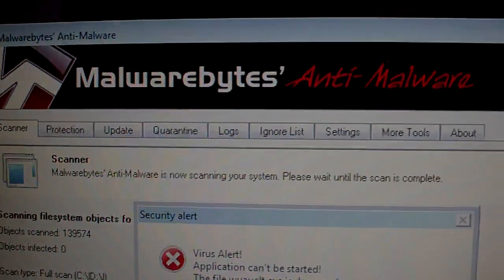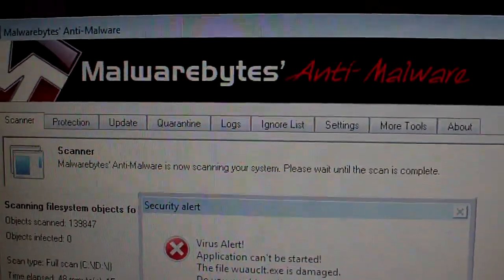Just trying to give you a heads up on that — Malwarebytes, check it out, it will get you out of a jam. Looking for me? I'm out.